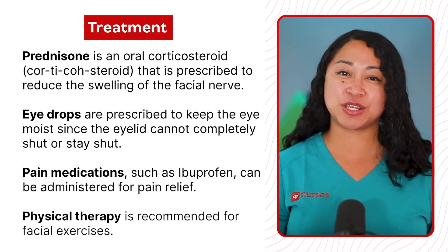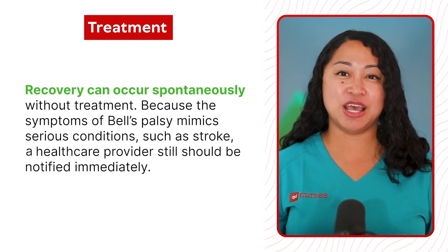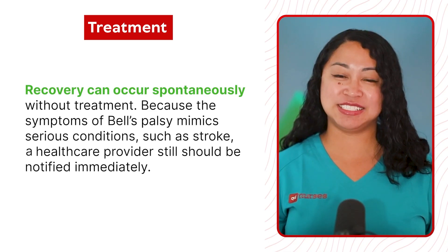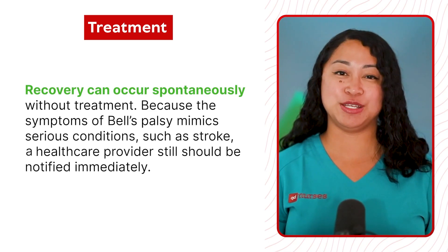Physical therapy is recommended for facial exercises. Recovery can occur spontaneously without treatment. Because the symptoms of Bell's Palsy mimic serious conditions such as a stroke, a healthcare provider should still be notified immediately.